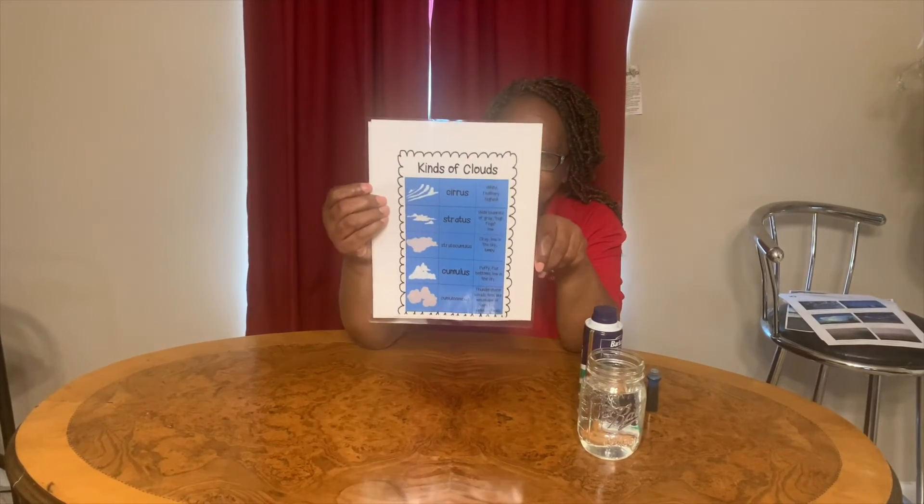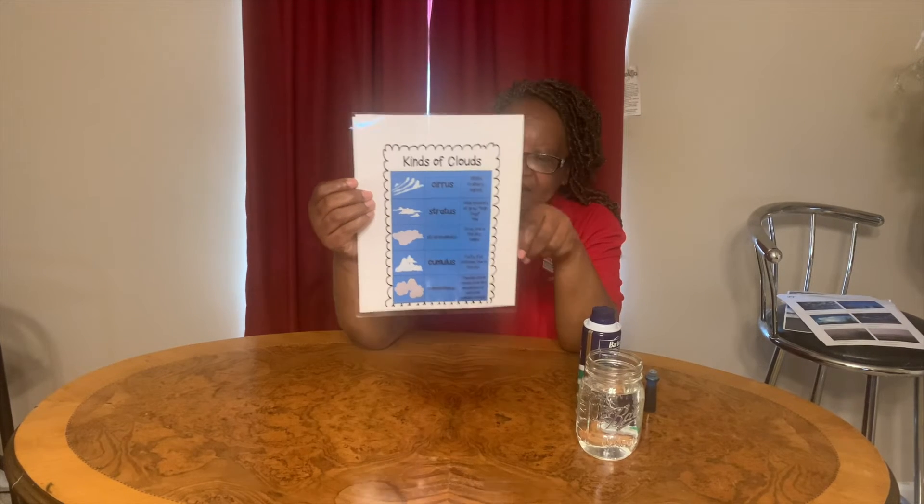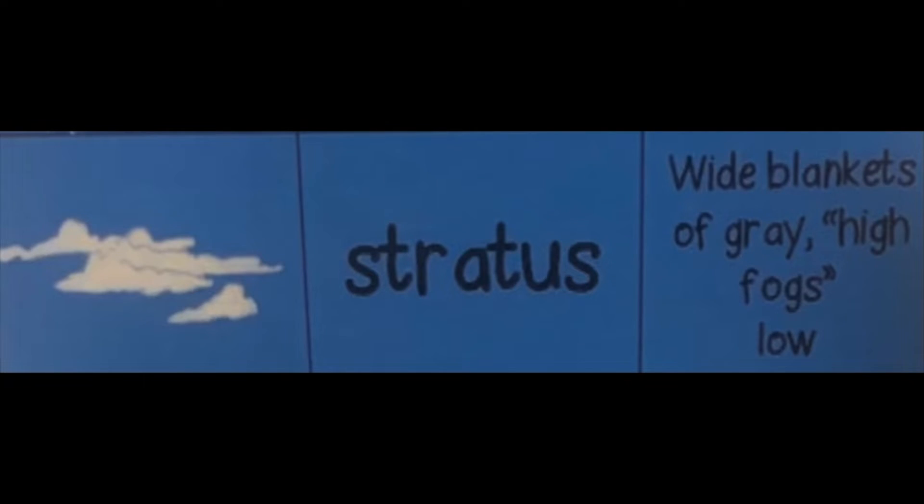Cirrus clouds are usually really feathery and light looking, and they're the highest clouds in the sky. Now this one is called a stratus cloud, and it looks like wide blankets spread across the air. They are clouds that usually produce fog.